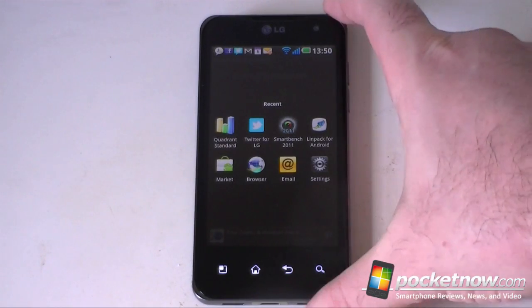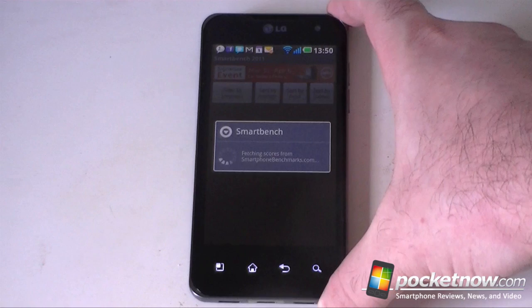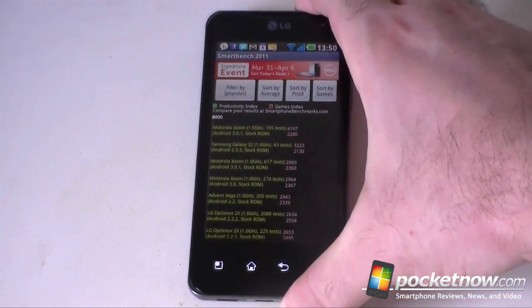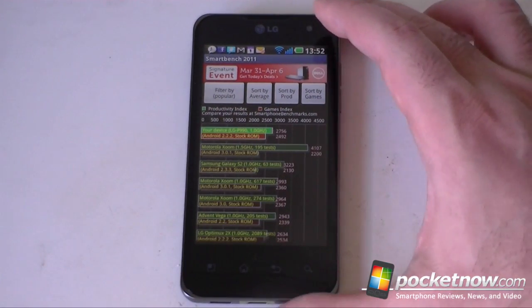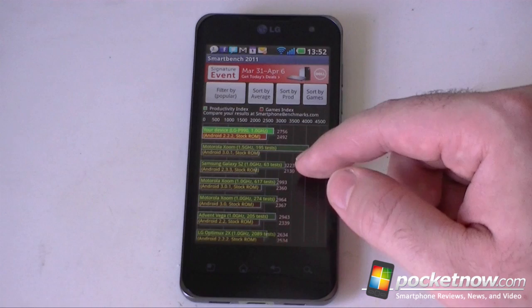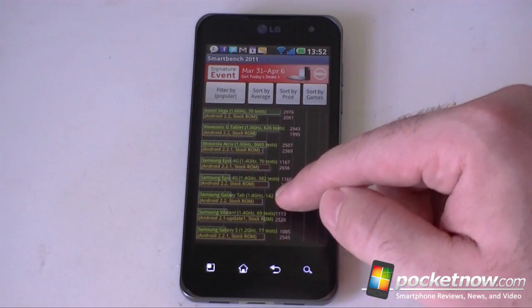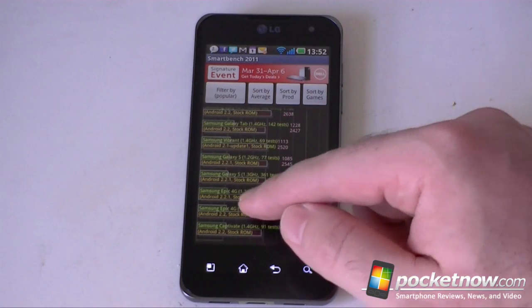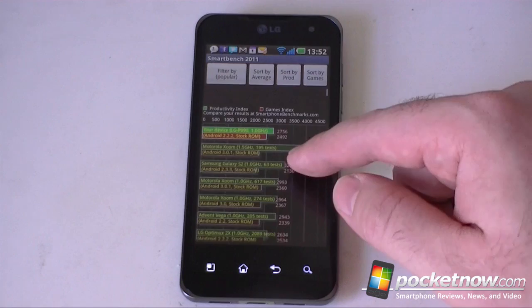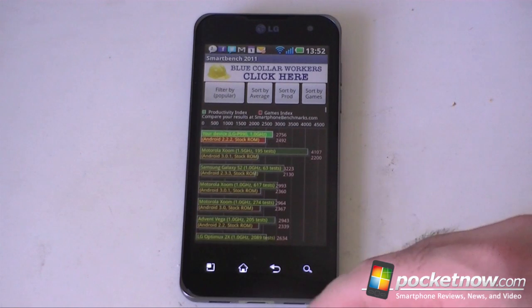We have a couple other benchmark programs that we use here now. SmartBench 2011 — this one does support multiple cores, so it should get some pretty good results. Here are our scores for the LG Optimus 2X, and it's pretty good. A little bit less than the Motorola Xoom with its 1.5GHz processor, but if we look further down you see some slower devices, like the Galaxy S down there. So pretty good score, though we're seeing some slowdown with the scrolling. That's on SmartBench 2011.